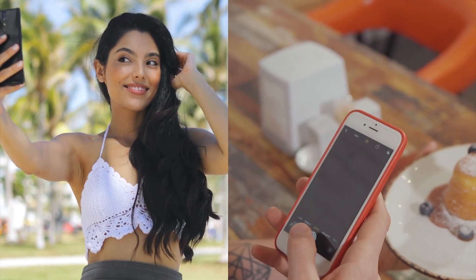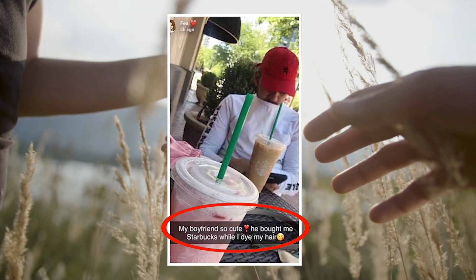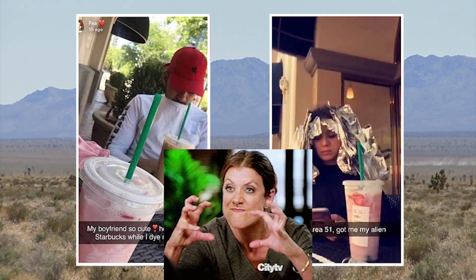There are two sides to every story, and these two snaps are a perfect representation of this. It's a day out for the couple, and the girl is being a proud girlfriend posting a lovely and romantic photo. On the other hand, the guy is sneaking his girlfriend into the background to announce a completed Area 51 raid. I really doubt the girl's happy about his joke.